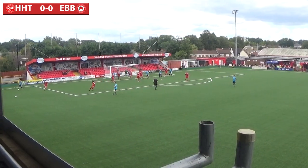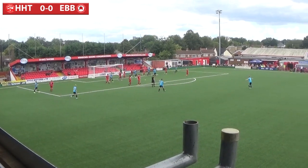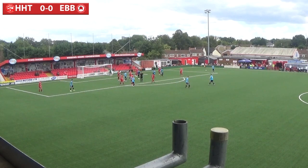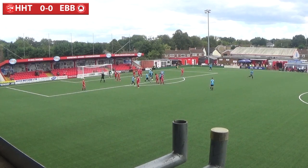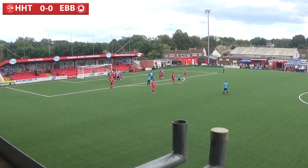Hammond takes it short, finds Rollinson, back to Hammond. He now sends it to the back post. Dickinson is — we're going to have a penalty. I think he's given a penalty for Eastbourne. And everyone is absolutely stunned. The referee by the looks of things... Eastbourne players haven't even — no one appealed for that. No one's appealed for anything. Neither bench has said anything.